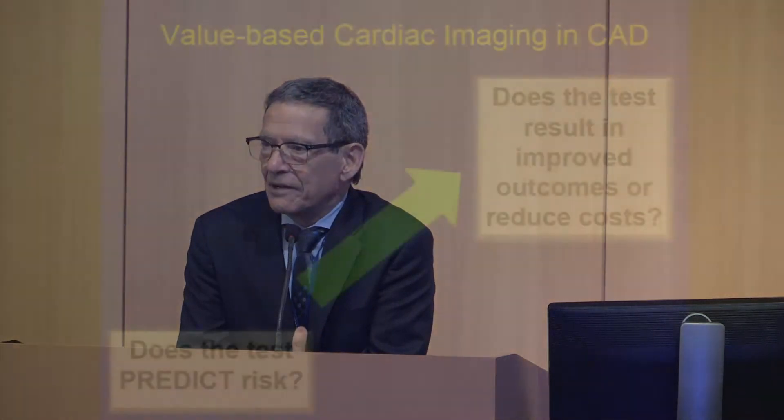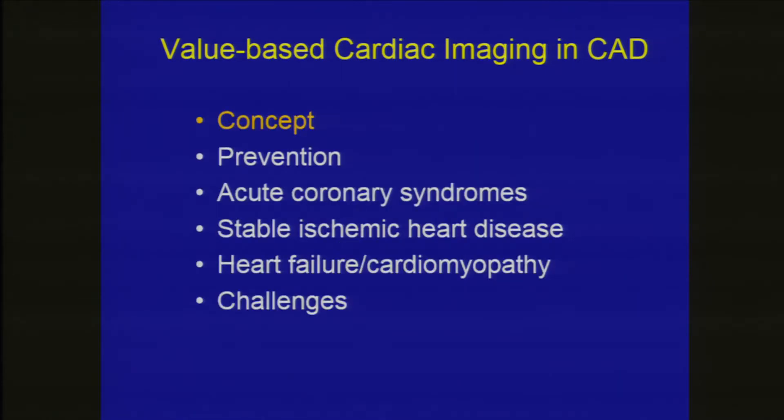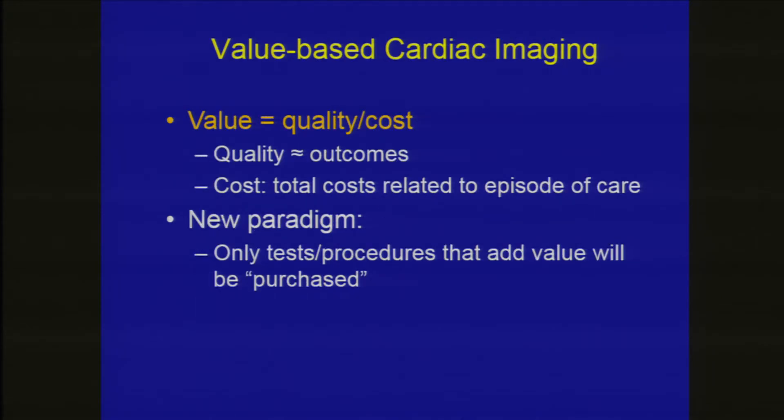If we're thinking about value, the question is not only does the test predict risk, but does a test result in improved outcomes or reduced costs? That's the essential metric we're going to be measured by going forward. The concept is that value is quality over cost, and quality in cardiac terms is improvement in cardiac outcomes. Costs are all costs related to an episode of care. In the new world, only tests and procedures that add value are going to be purchased by third-party carriers.